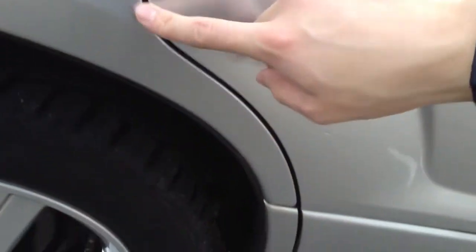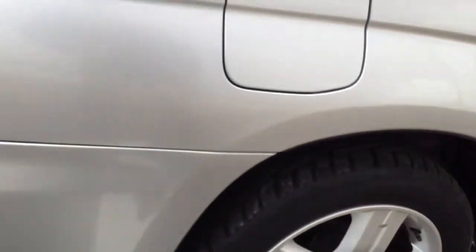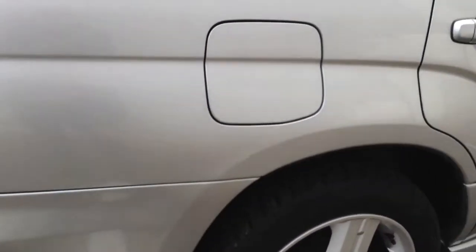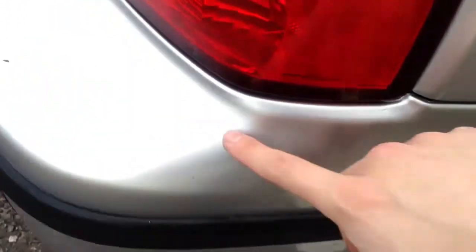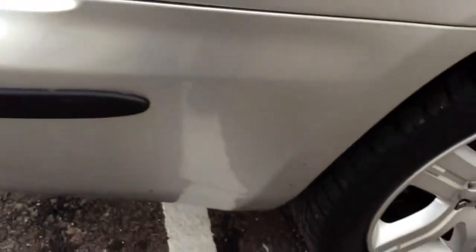On the rear passenger door, once again we've got some light scratches and marks to the paintwork, including some light scratches below the door. The door edge itself needs a couple of very minor touch-ins. Looking at the rear quarter of the vehicle, there are some light scratches to the paintwork, and towards the rear of the vehicle there are no signs of any damage.